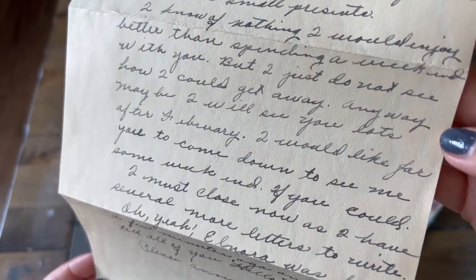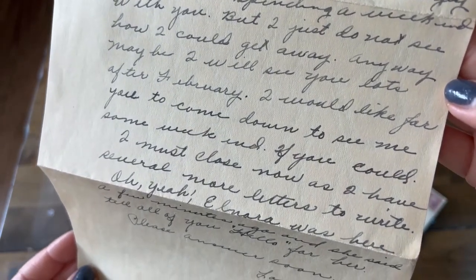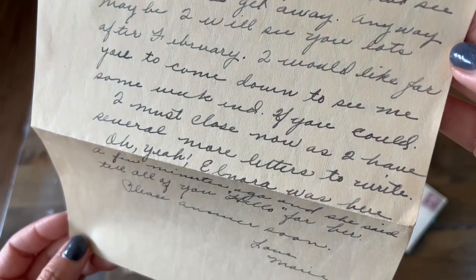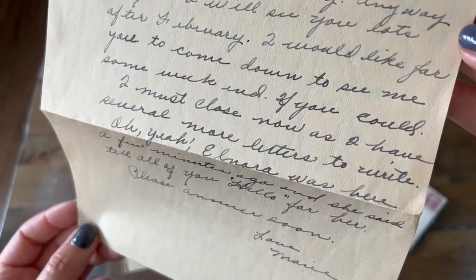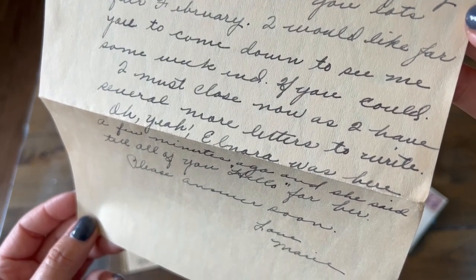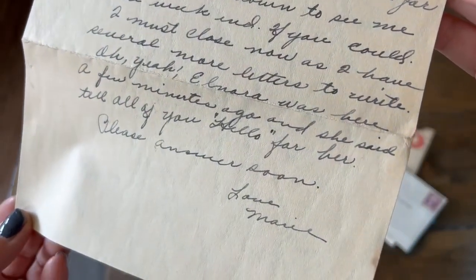Do you see Kristen Grable and Virginia Rolland? They are both going to be there too. Did you have a nice Christmas? I surely did. My boyfriend gave me a watch and fitted case. Mother and dad gave me a dress, hose and things like that. I got several other nice small presents. I know of nothing I would enjoy better than spending a weekend with you, but I just do not see how I could get away. Anyway, maybe I will see you lots after February. I would like for you to come down to see me some weekend if you could. I must close now as I have several more letters to write. Elnora was here a few minutes ago and she said tell all of you hello for her. Please answer me soon. Love, Marie.